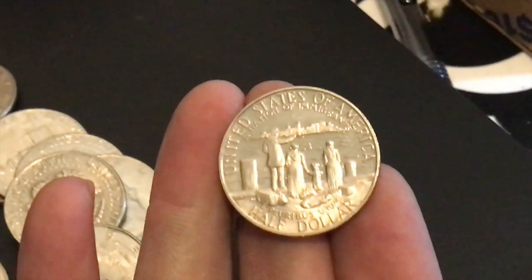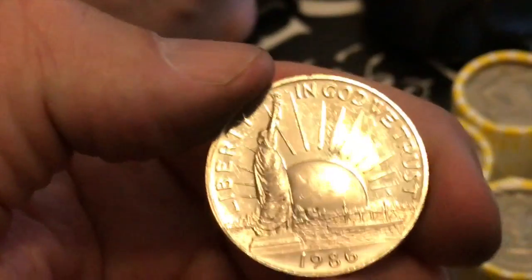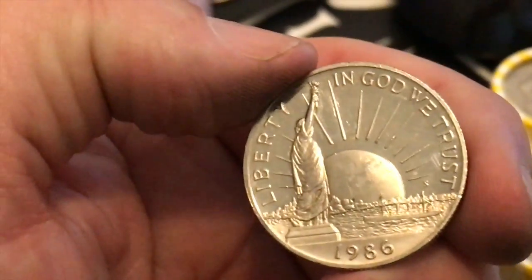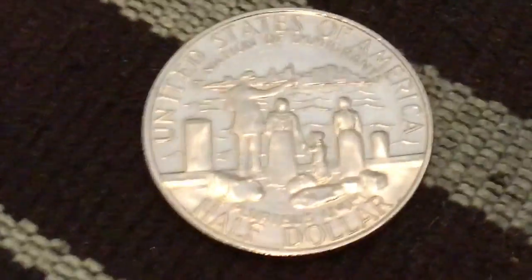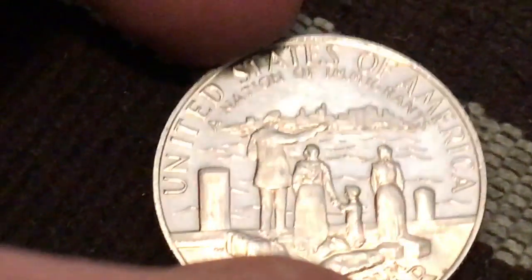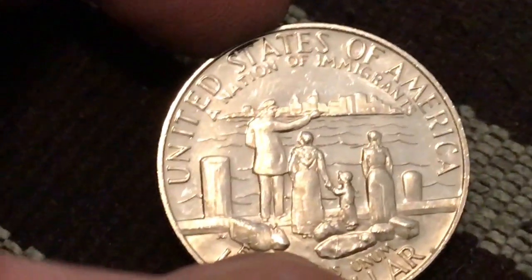I can't see it. Oh, no way. No way, dude. That's awesome. That's an awesome find. Look at that. Ellis Island, 1986. That's awesome. How? We hardly ever get these in worlds. Let's see if it's got a mint mark that will be on the other side. There are the four immigrants looking towards New York.